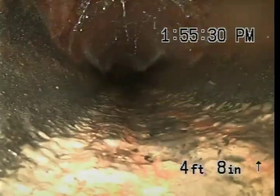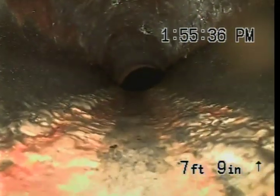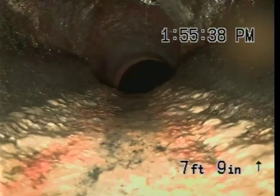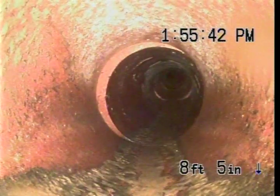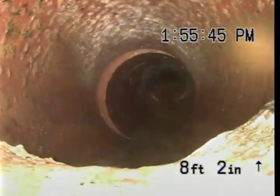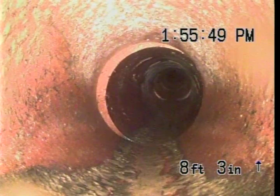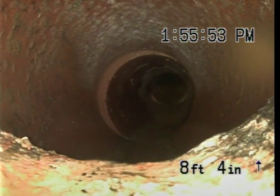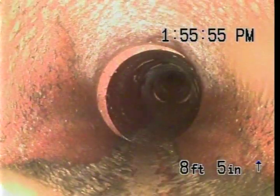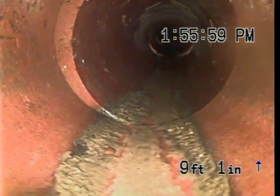Now this is the common line — the combination line. This is the cast iron. And you can see just about 8 feet we change over to the 6-inch clay tile. So right here, is that the clay tile? The clay tile — actually the cast iron is right here, and then all that's clay tile. You'll see how it's going to drop down a little.